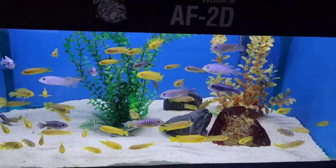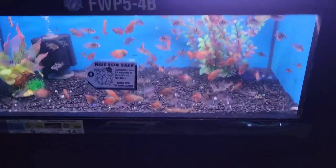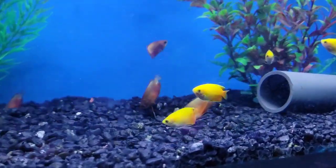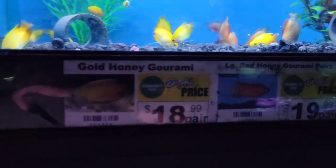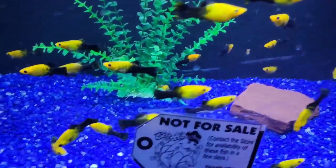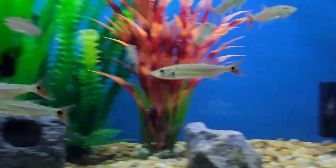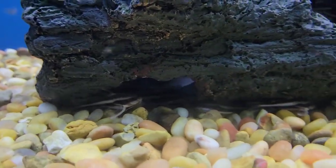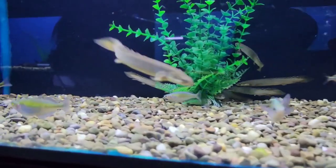Some nice oscars here. Check out the colors on these gouramis. Check out this black one. Oh, barracudas! Some freshwater barracudas. These are awesome. Do you think I should get a few of them, not just one?